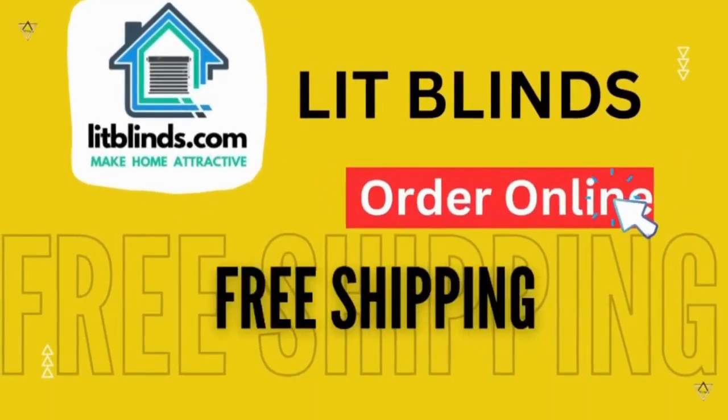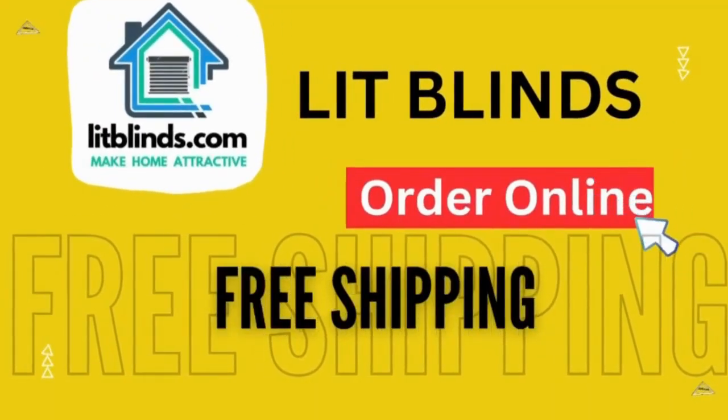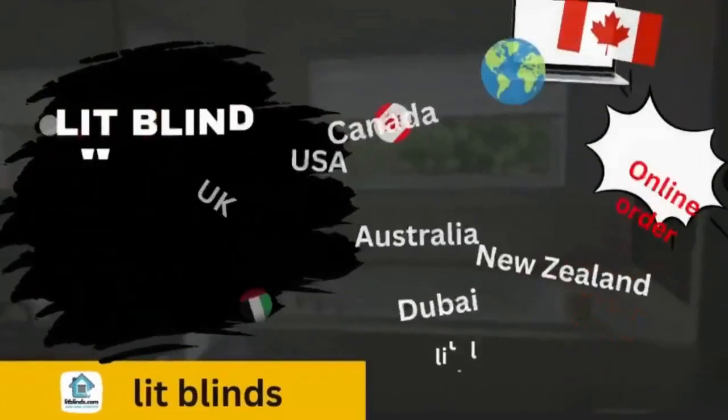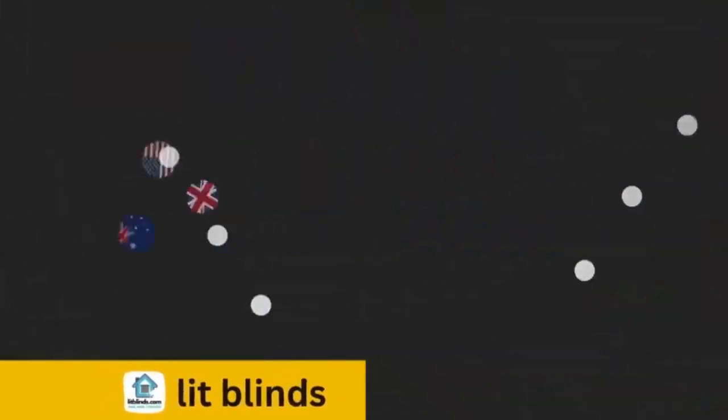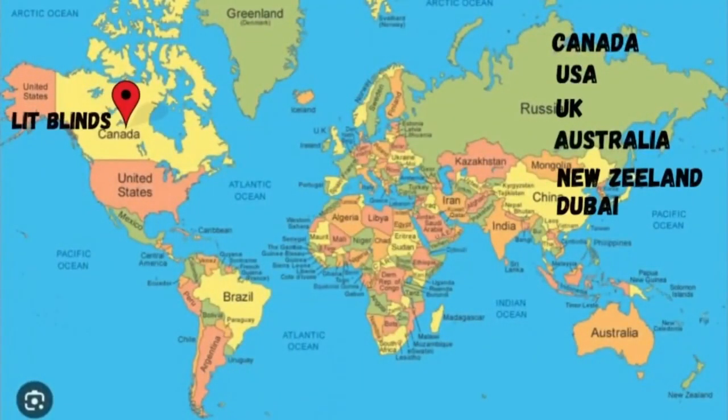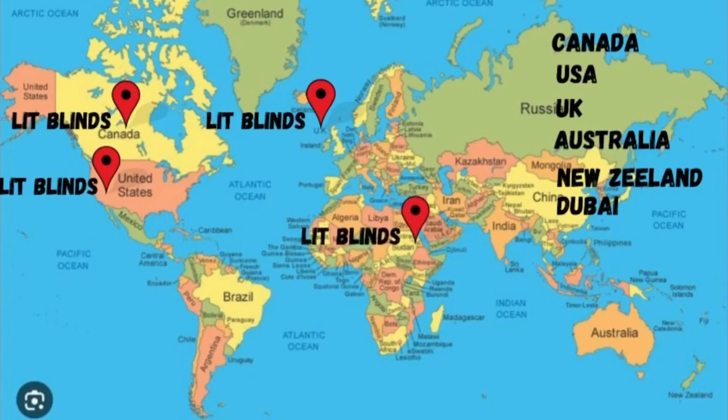Order online with free shipping. Lip Blinds operates in different countries: Canada, USA, UK, Australia, New Zealand, and Dubai. Lip Blinds provides free shipping and 50% off in each country. Order quickly to save your amount.